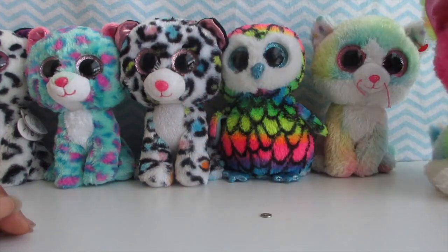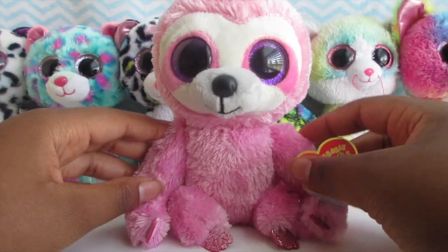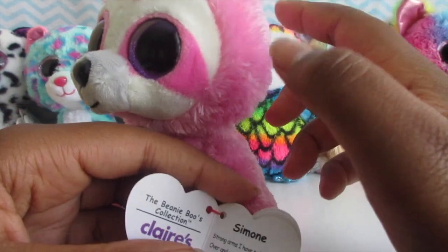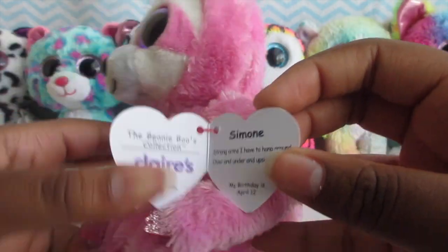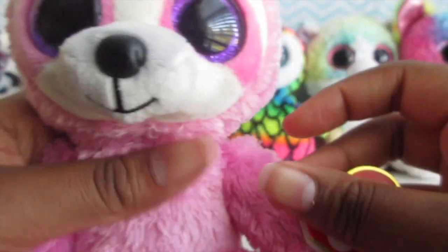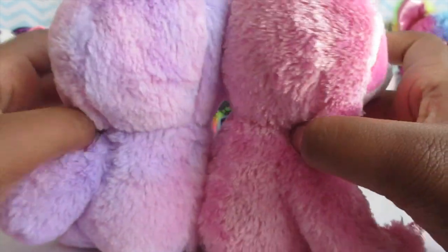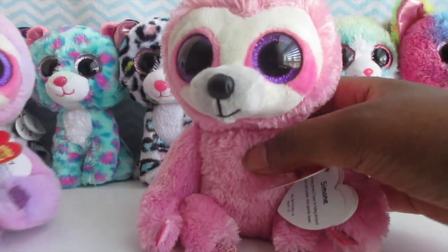The next Claire's exclusive I have is a newer one for this year — I don't think I've shown her on YouTube yet. Here's Simone. If some don't have a tag, it's because I got them from a thrift store, or like Sydney — I got her from Facebook Marketplace. Simone's tag reads: 'Strong arms, I have to hang around over and under and upside down.' Her birthday is April 12th. She's really cute and she looks just like the Baby Boo Dreamy, but they have some differences — she's a little more purple while Dreamy is all pink.